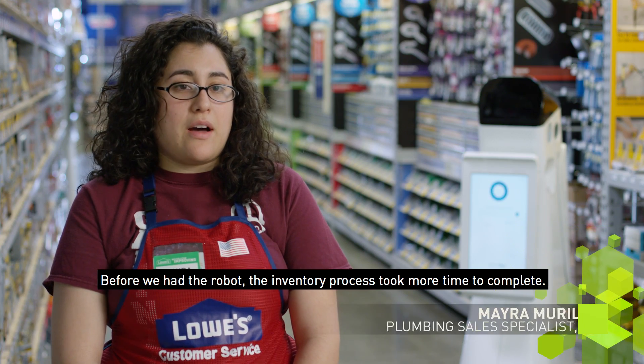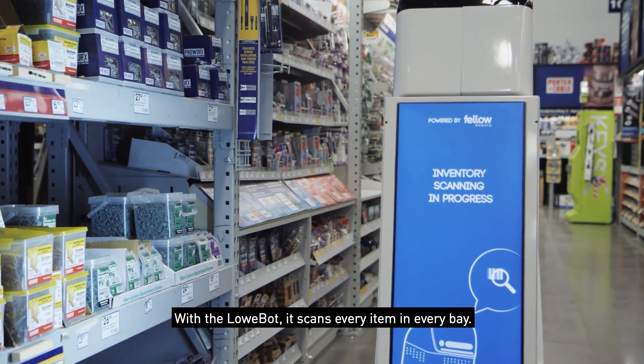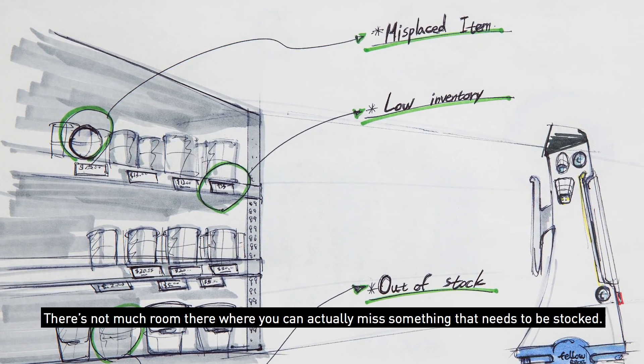Before we had the robot, the inventory process took more time to complete. With the LoweBot, it scans every item in every bay. There's not much room where you can actually miss something that needs to be stocked.